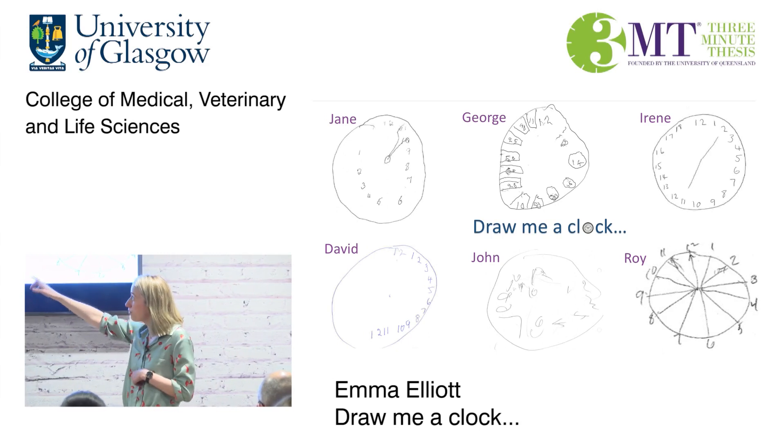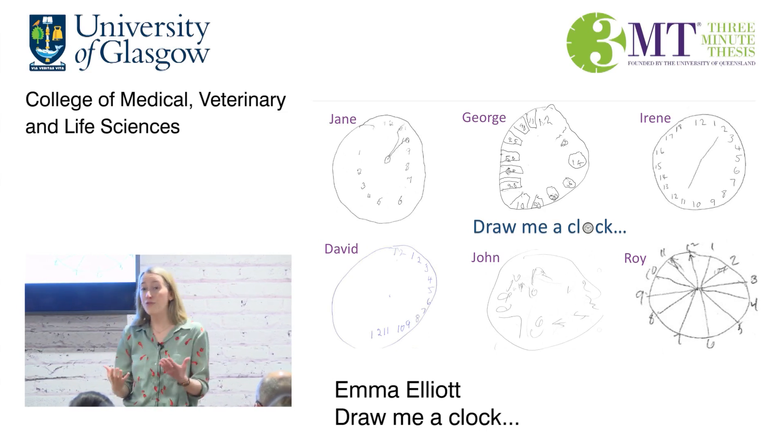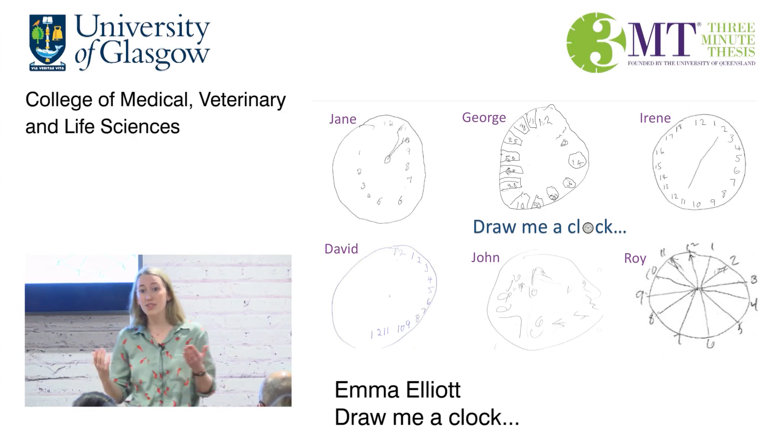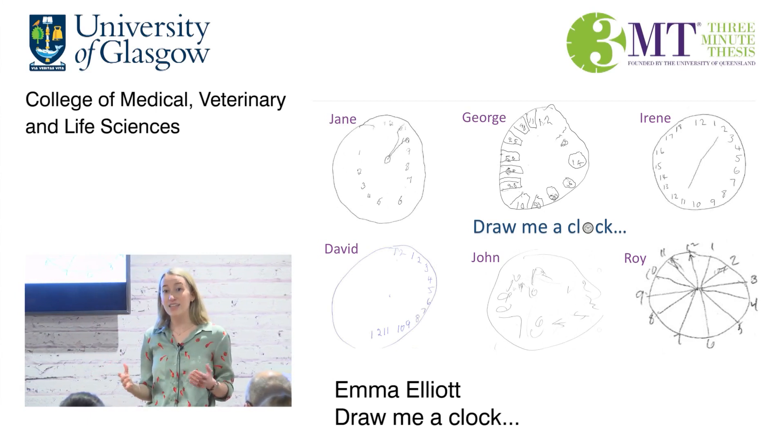John is an example of how a physical problem affects assessment. His stroke left the right side of his body very weak, and he struggled to hold a pen. This is reflected in his clock, which is barely legible. Hopefully you've learnt a bit about how short, simple tests, like drawing a clock, can provide insight into how our brains are ticking over.